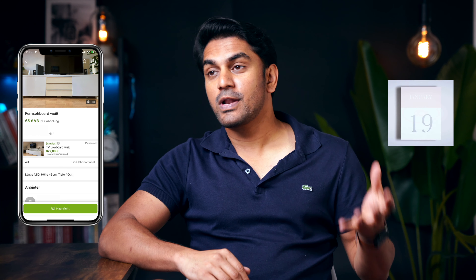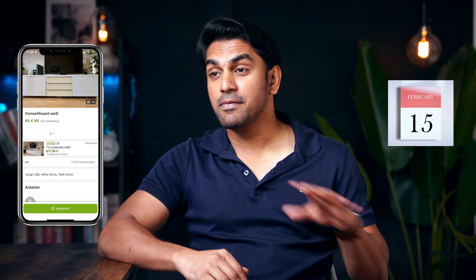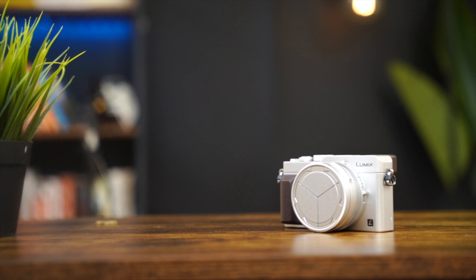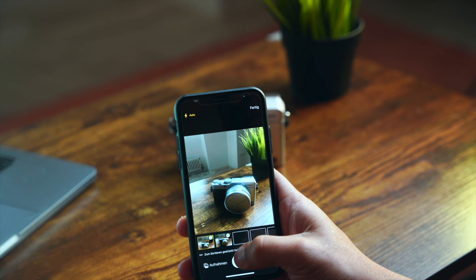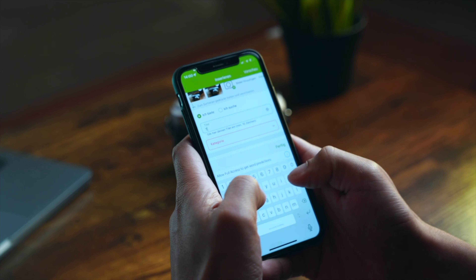I sold my 7-year-old camera on eBay within a day of listing it. Before I tell you how I did that, you have to know that it wasn't always like this. Usually when I post items on eBay, I would have to wait for weeks without any buyers and then finally the listing would expire. This was totally frustrating because the items were in reasonably good condition and a lot of effort went into taking photos and listing them online.